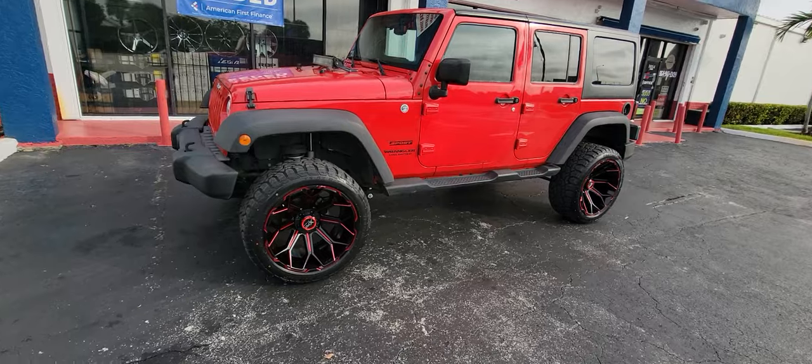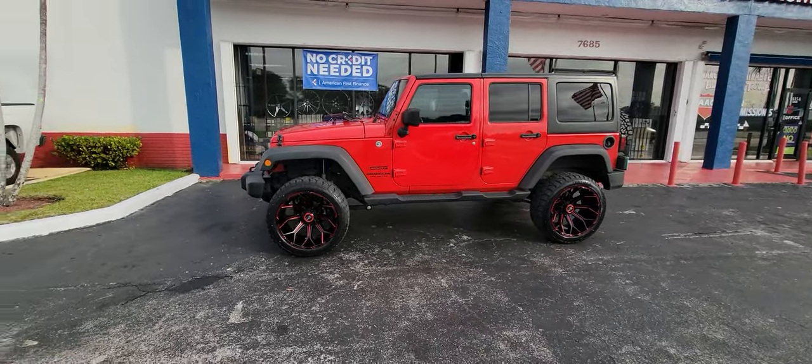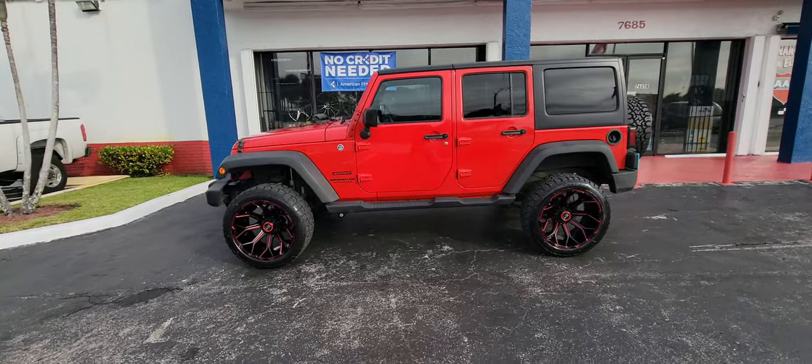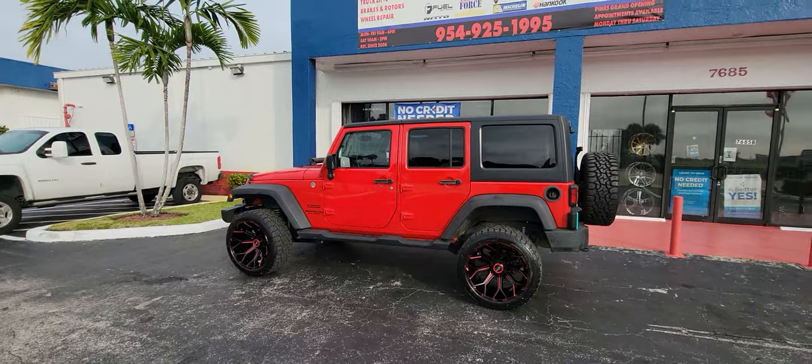Now that's a baddie. XPD Off-Road 22 by 12s, put the Rough Country 3.5 inch lift on there — thing is looking really awesome.